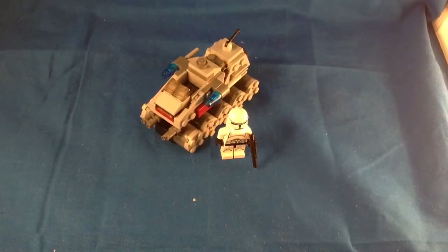Hey guys, Hitch here from Minifig VanCube with the first LEGO Star Wars 2014 set review. This is a set from the new Micro Fighters sub-theme — set number 75028, Clone Turbo Tank.